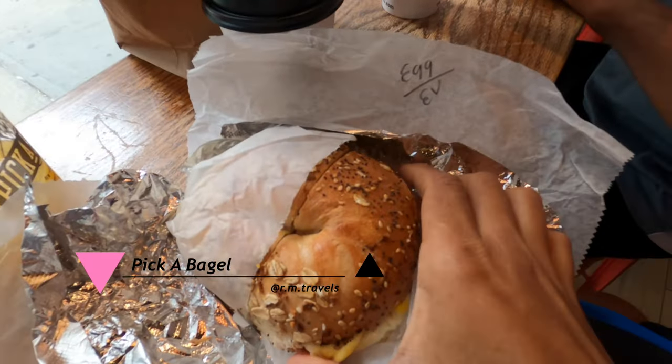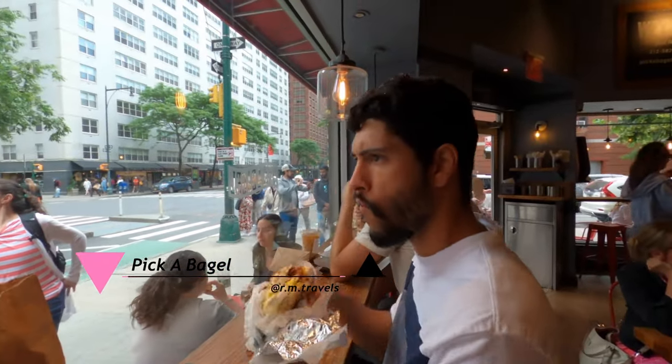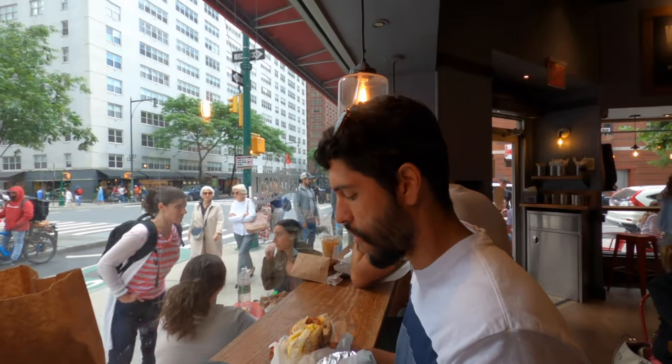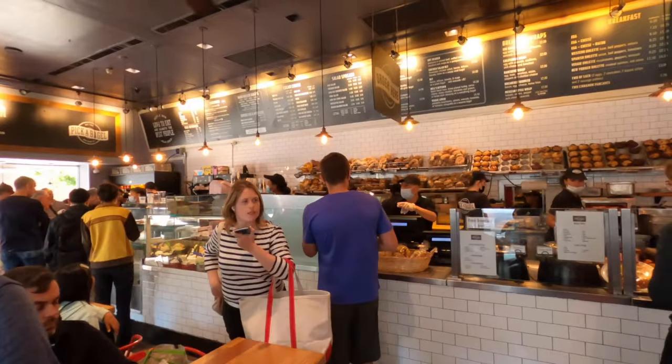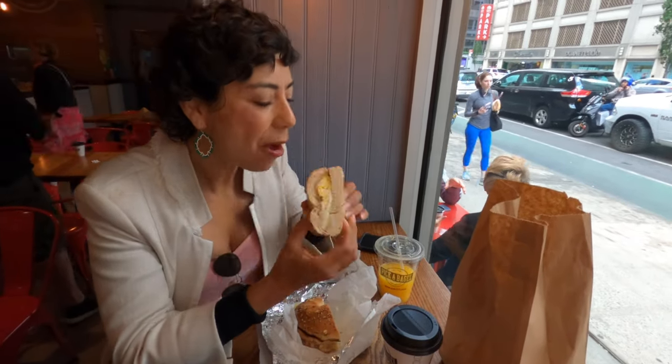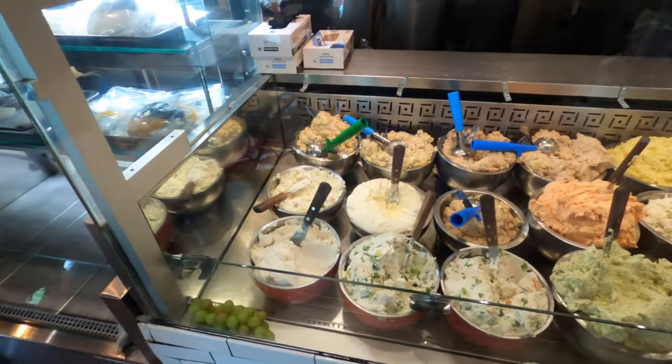Now let's talk about food. For breakfast, we went to Pick a Bagel. We had breakfast bagels — they were very filling and really good. Roger liked them too. We spent about $34 for both, including two drinks and three bagels, because I wanted to try the breakfast bagel and also try a different type of cream cheese.